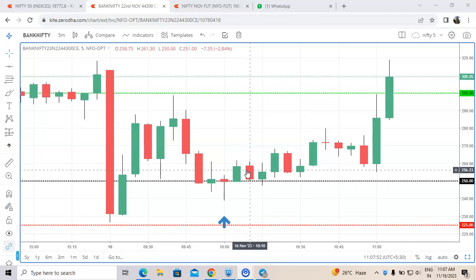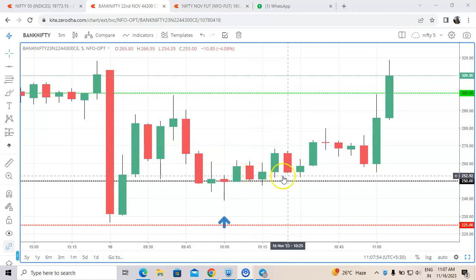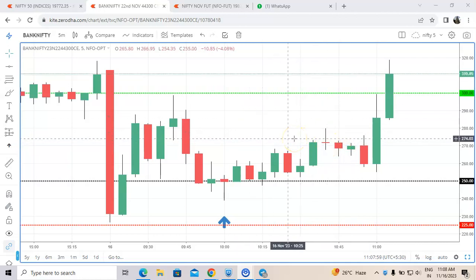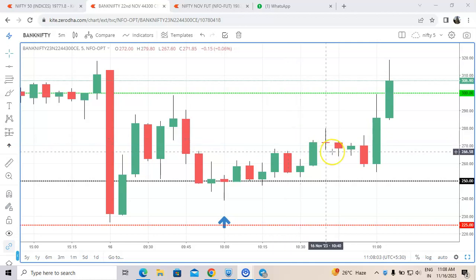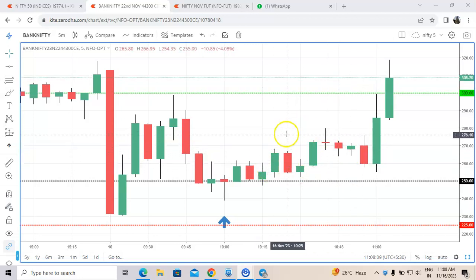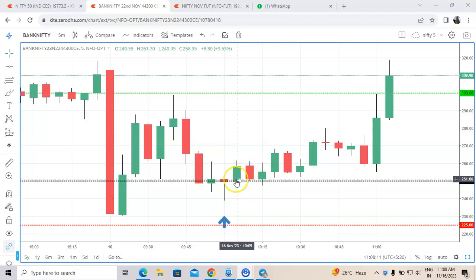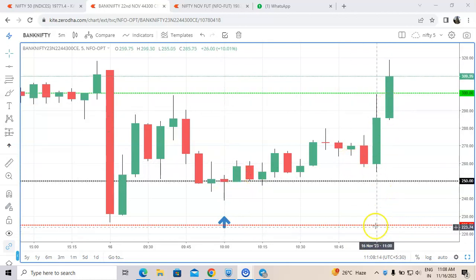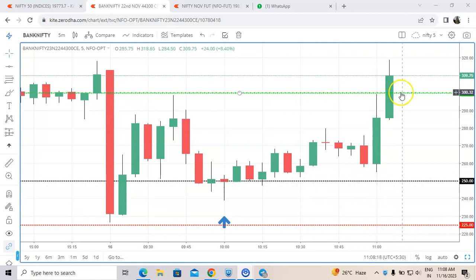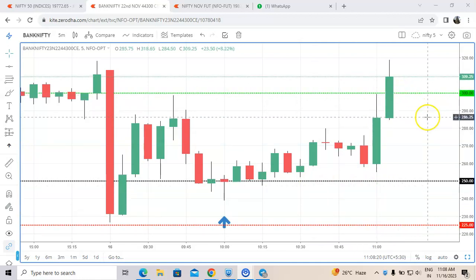We have also proved this on Silver and Crude Oil, proving it almost on a daily basis. Due to my busy schedule I am unable to post videos daily. This is just a sample showing how we enter trades, how we exit, and what stop-loss we place — with very minimal stop-loss, looking for a minimum 1:2 ratio. It has now made a high of 318.